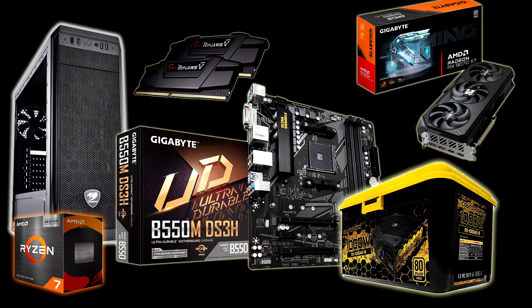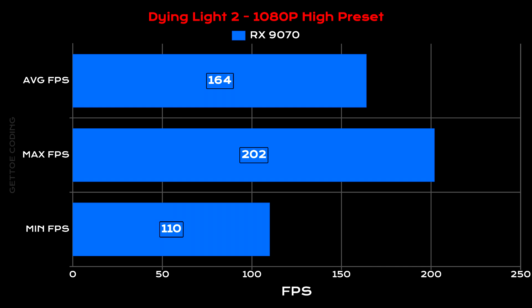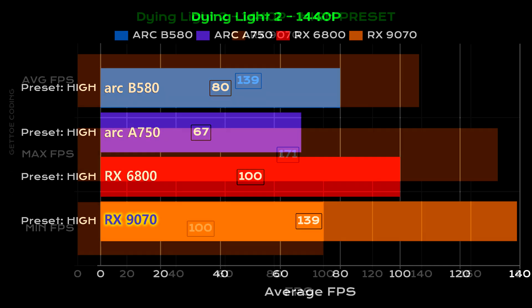Let's jump into some gaming benchmarks. Kicking it off, we have Dying Light 2 at 1080p with the high graphics preset. The GPU managed an average of 164 fps, with a min of 110 and a max of 202 fps. At 1440p, we managed an average of 139 fps, with a min of 100 and a max of 171 fps.